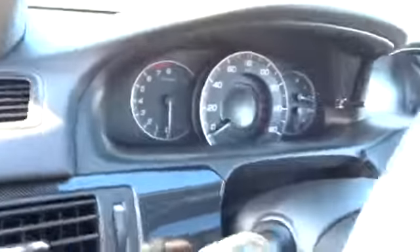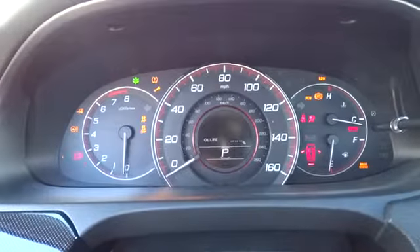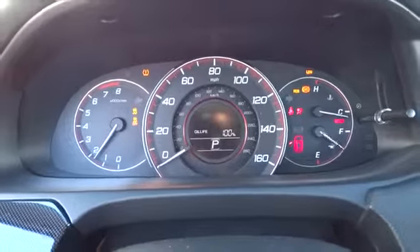This vehicle qualifies for Carfax buyback guarantee. A vehicle like this doesn't come along every day. Come in and get it before someone else does.